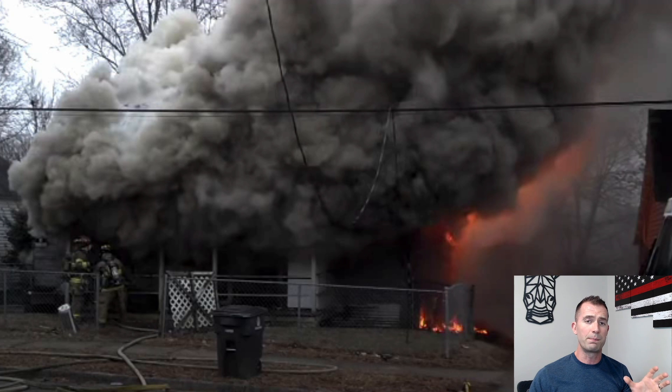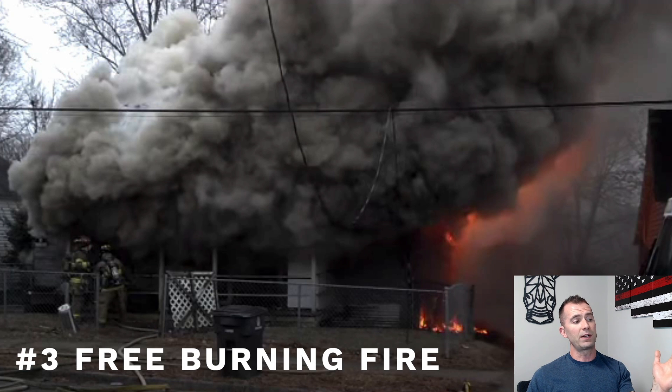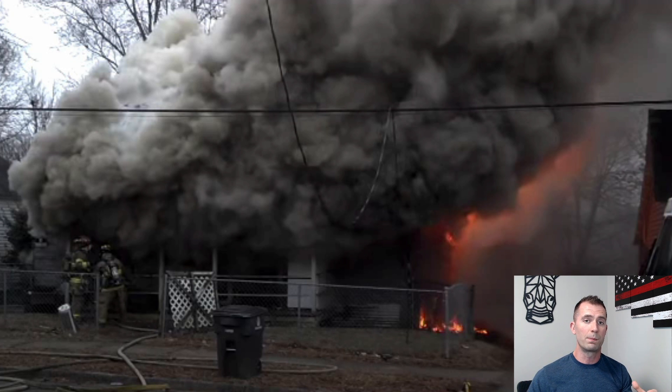The next sign is free burning fire. Like we talked about earlier, out of the delta side of this house, this fire is burning freely. It has plenty of oxygen and plenty of fuel to keep burning and increase that temperature. A flashover is a temperature-driven event — it happens when everything in a room hits a certain temperature and everything ignites all at once. When you have free burning fire with thick, heavy, dark smoke, you have real potential for flashover.